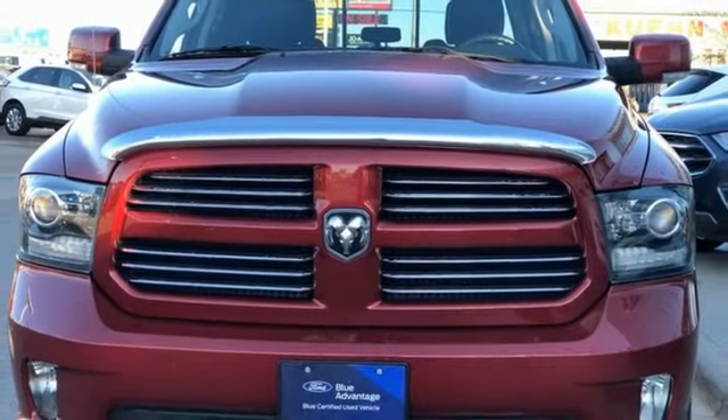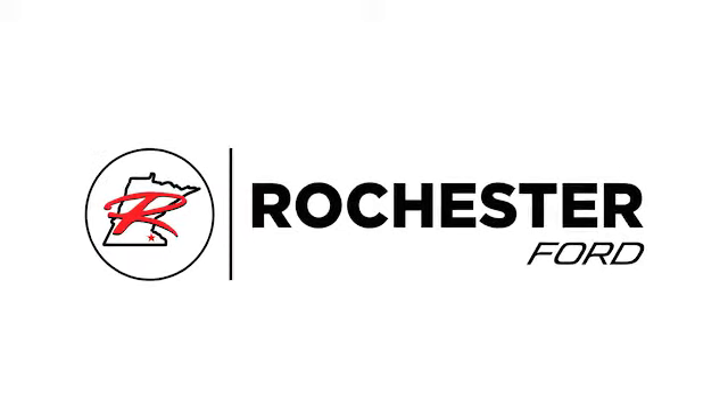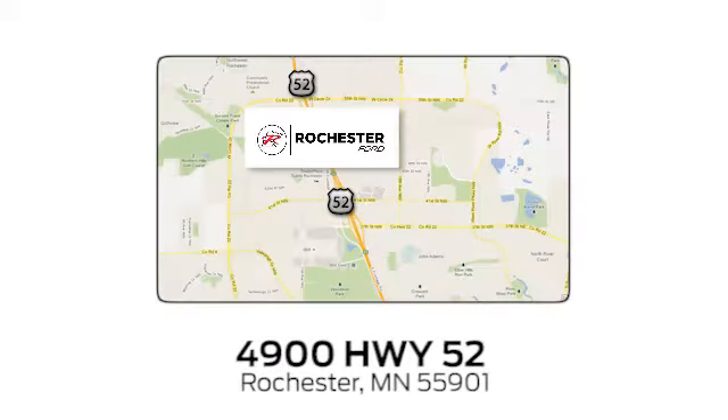See what it can do for you when you take it for a test drive. Experience the difference at Rochester Ford. We're conveniently located between 41st Street and 55th Street NW on Highway 52 in Rochester, Minnesota.